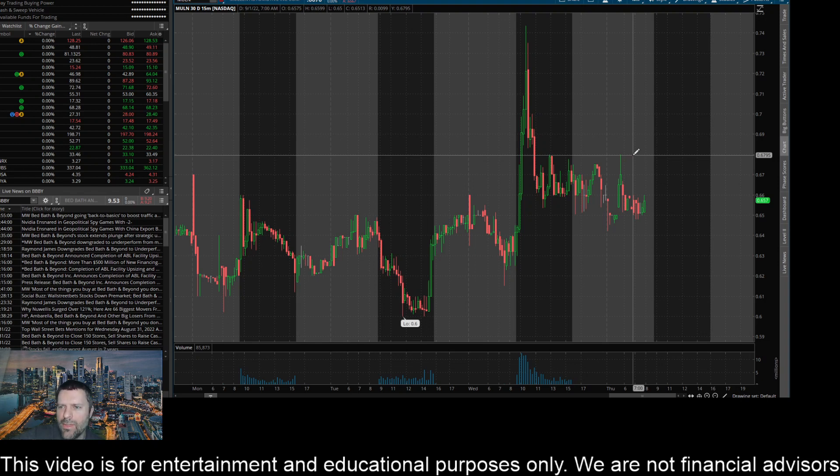And then if we can get a close above that 68 cent mark on the 15-minute, I think this thing is going to make a big pump and come up to test the 72 cent level. So there are some key prices I'm looking at to the upside and the downside on the 15-minute time frame for ticker MULN or Mullen Automotive.